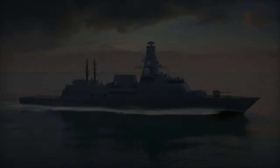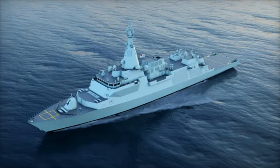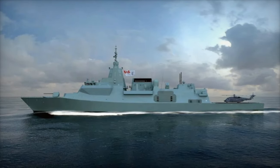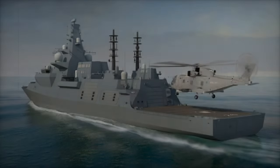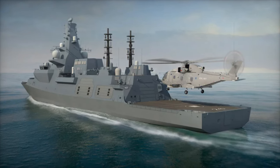The propulsion system of the Type 26 also plays a critical role in its stealth and efficiency. With a combined diesel-electric or gas propulsion system, the frigate can operate silently at lower speeds, essential for anti-submarine operations. The integration of MTU diesel generators and a Rolls-Royce MT-30 gas turbine ensures minimal acoustic signature, while noise reduction technologies keep it undetected by enemy submarines.